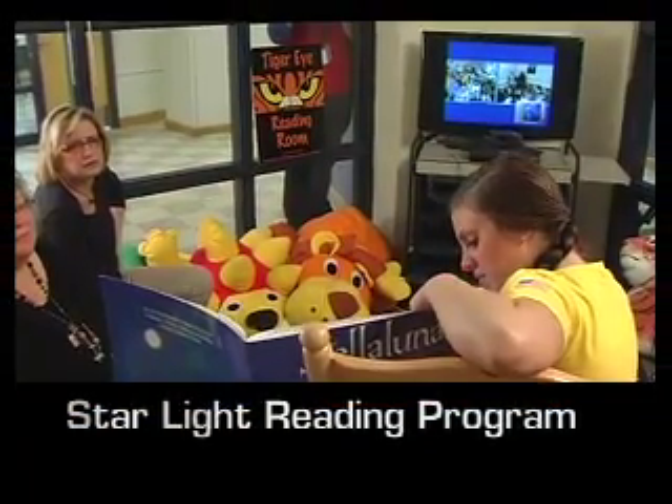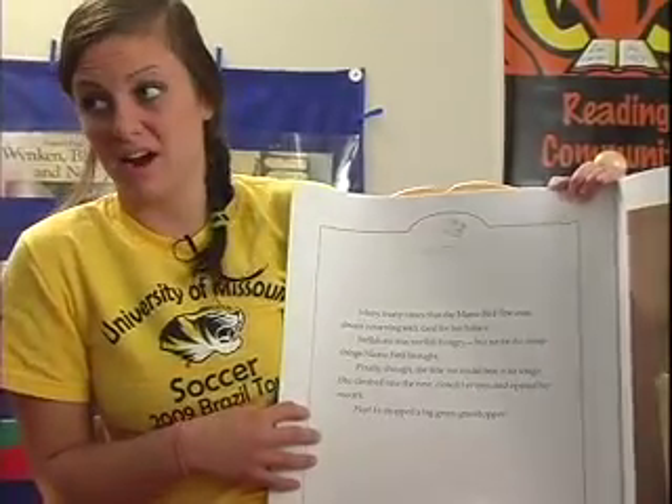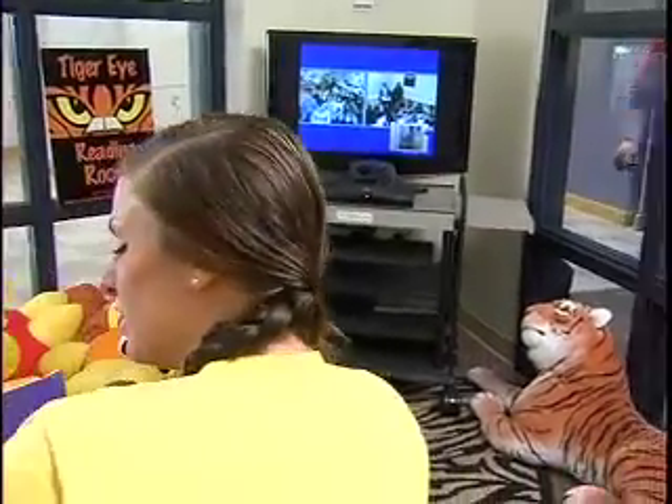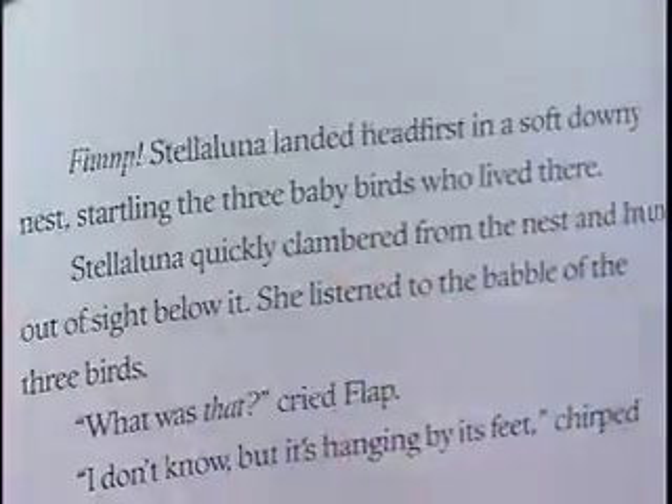The Starlight Reading Program also takes place there. Since 2004, the Reflector and the College of Education have used video conference technology to connect MU student-athletes with children in classrooms from across the state. The athletes read books and then answer questions about the book and their sport.